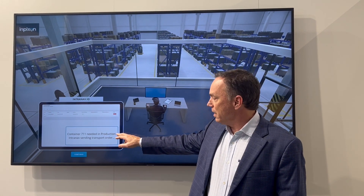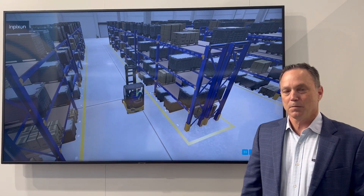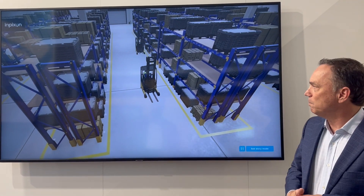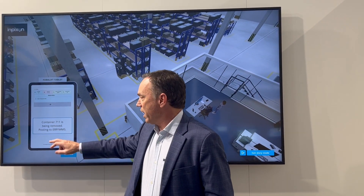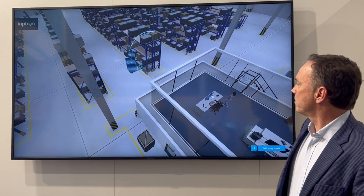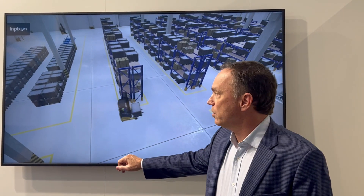A separate request comes in from the factory production line, saying please deliver container 7-11 — some parts needed in the factory. A transport order is sent to pick up that container and deliver it to the milk run transition station. The radio frequency scannerless auto-ID and location identification system tracks the pick-up. A notification in the SAP, ERP, or WMS system confirms the container is no longer on the shelf, and we're tracking its live location, posting that back to the system.